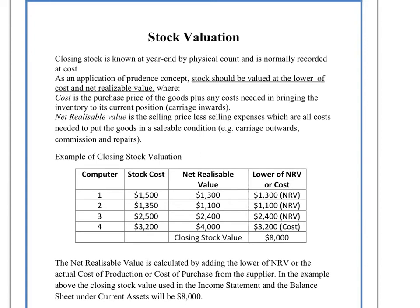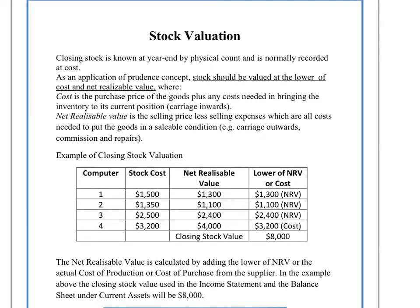My name is Dean Elhos and today we will be looking at stock valuation and the concept of prudence. The concept of prudence states that the stock or the inventory should always be valued at the lower of cost and net realizable value. So what that means is that if we know we can sell the stock for less than it actually costs us to make in our factory, then we have to, by the rule of prudence, value at the lower of either the net realizable value or the stock cost.